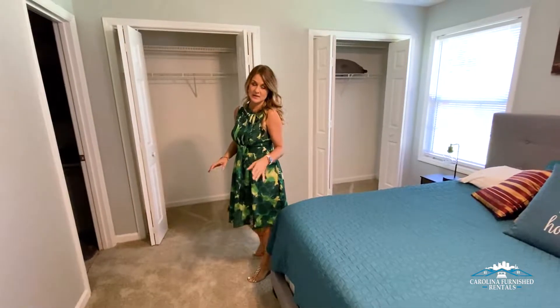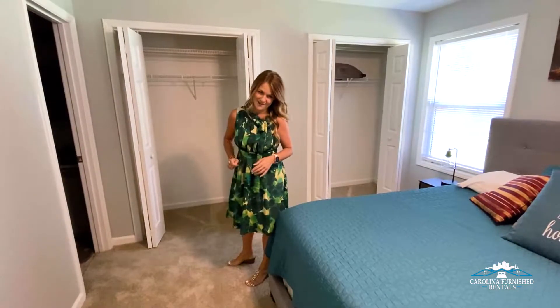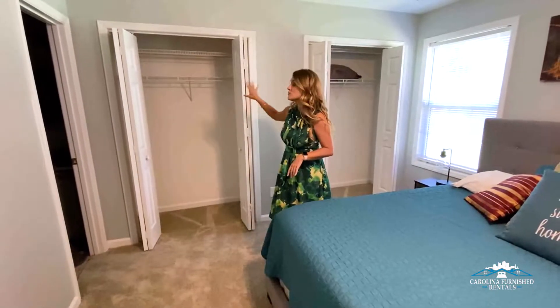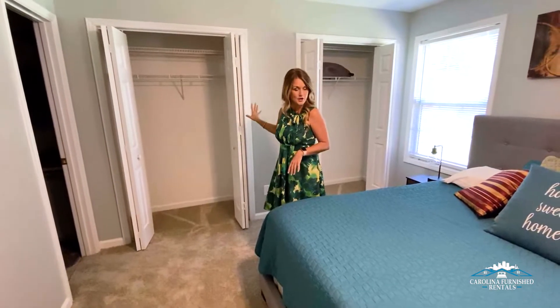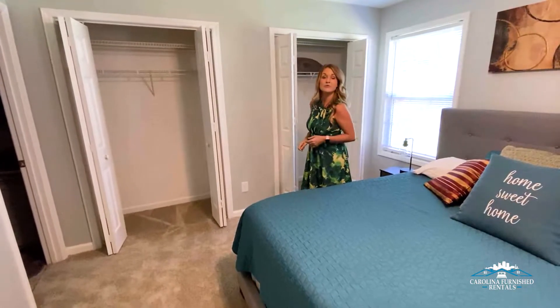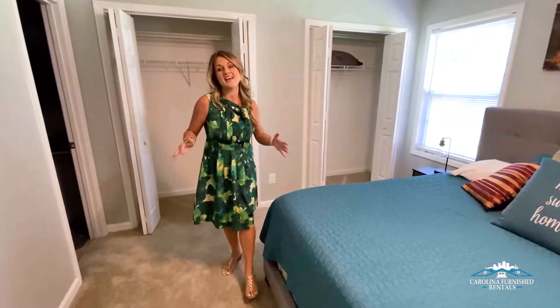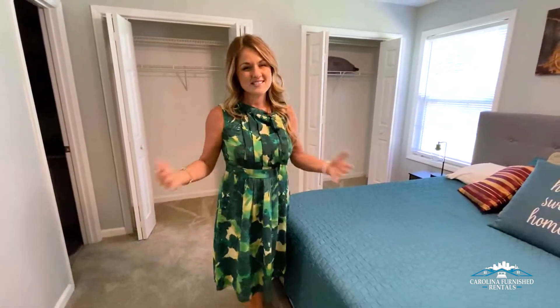If you're coming to stay with us for 30, 60, or even 90 days, you're going to want a closet. This particular property has two closets — his and hers. With all of our properties, we also have extra blankets and everything here for your comfort. Really, all you need to do is bring your suitcase, come stay with us a while, figure out if this is the area you want to move to, and let us help you find your dream home.